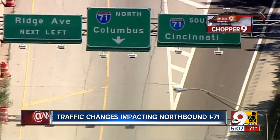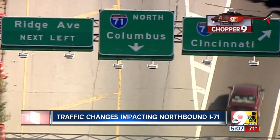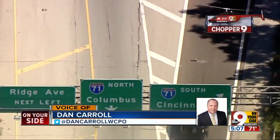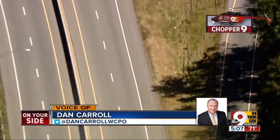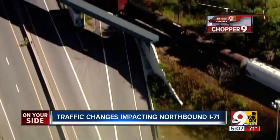This whole setup here on 71 northbound really can be confusing. Here's one of the things I didn't realize until we just looked at this in Chopper 9 today. Here's the exit from the Norwood lateral to northbound 71 to Columbus. Stay with me here as we look at this exit ramp — see where you have to stay to the right here northbound to Columbus.